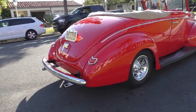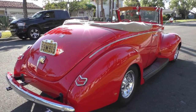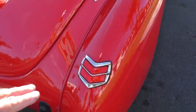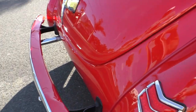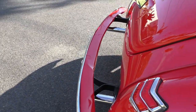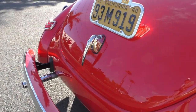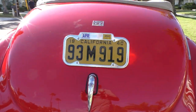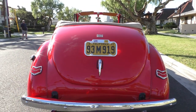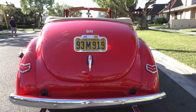Out back it has nice factory trim, factory-style tail lights — these are LED tail lights. It has a nice gravel shield on the back bumper, which you don't often see on these cars. The trunk is finished like the interior of the car. The '40 license plate — if the car stays in California it can go with the car; if it goes out of state it will not.